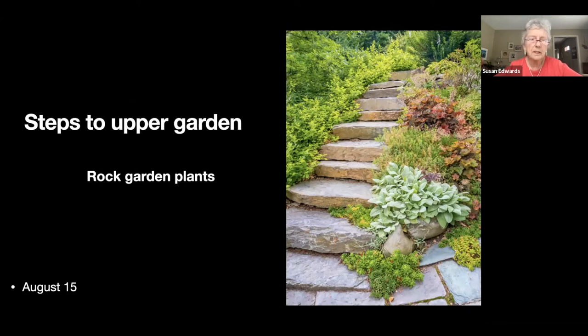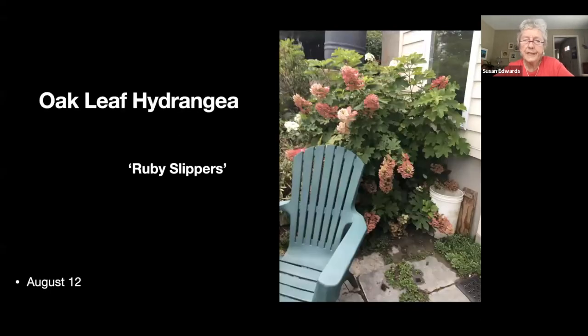The only stonework we didn't do ourselves were these steps — we had them put in about twelve years ago. So we have a rock garden adjacent to the house and then the big hill on the left. And there's the oak leaf hydrangea living up to its 'Ruby Slippers' name.